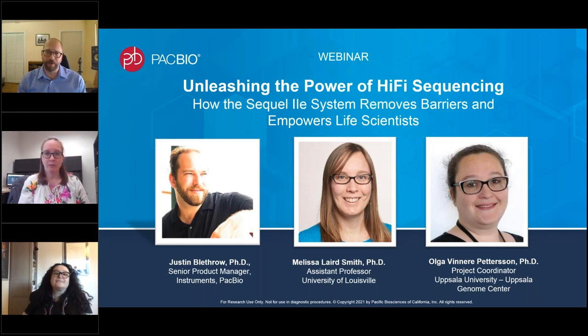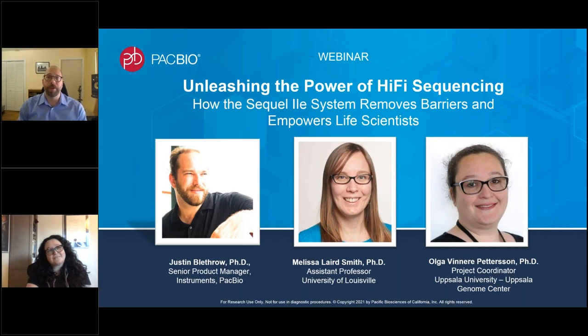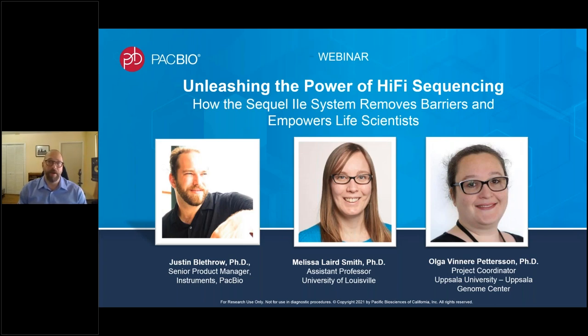I'm joined today by two great speakers who will present in the following order: Olga Venera-Peterson, Project Coordinator at Uppsala Genome Center, followed by Melissa Smith, Assistant Professor at the University of Louisville. We have a lot of great material to cover today, and the presentation portion of the webinar will be followed by a Q&A session. You're welcome to submit your questions at any point during the webinar by typing them in the area provided on your attendee control panel.